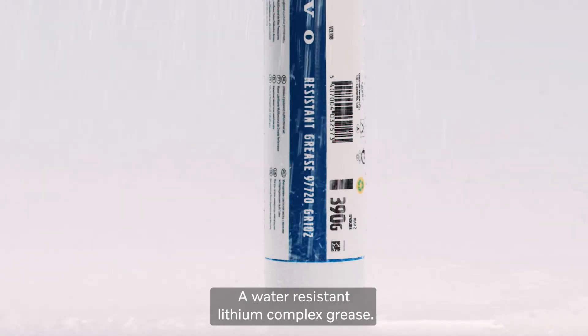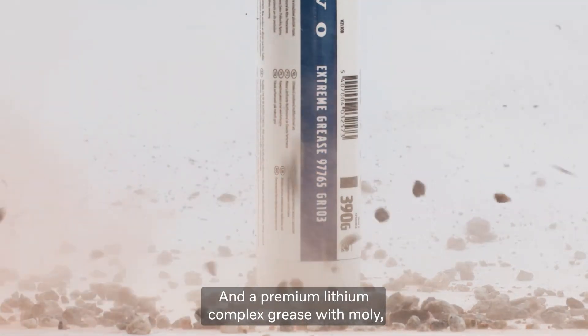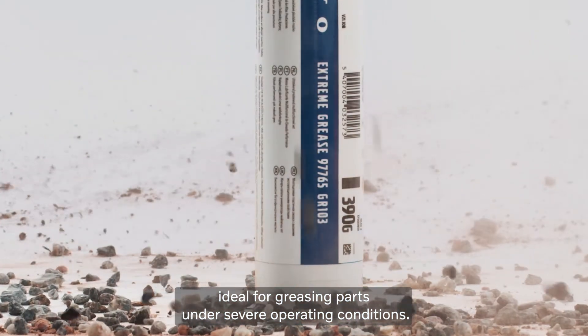a water-resistant lithium complex grease, and a premium lithium complex grease with moly, ideal for greasing parts under severe operating conditions.